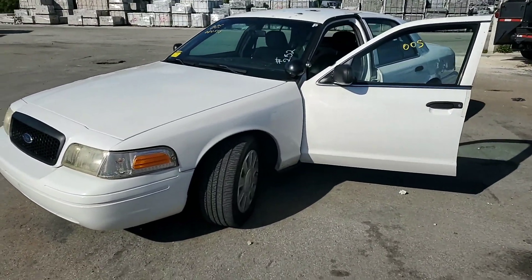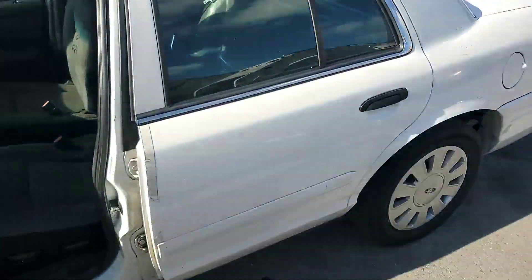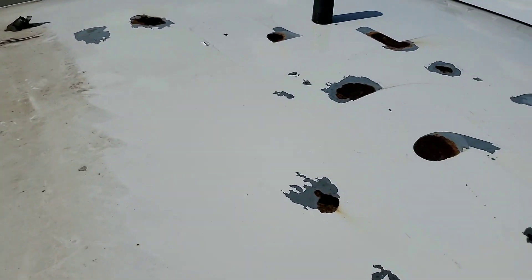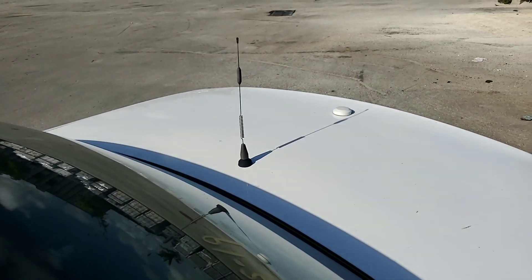Straight body, tires are good. As you can see, some surface rust on the roof and paint chips. Antennas will be left there on purpose to avoid having holes.